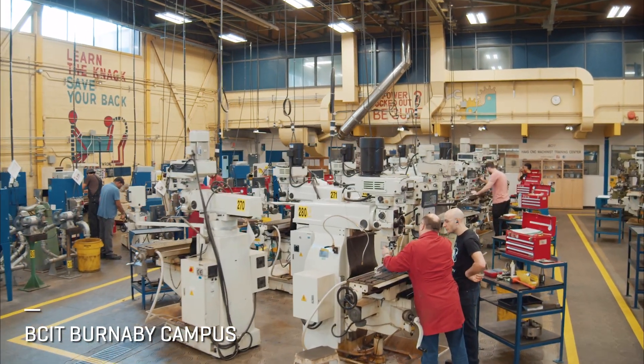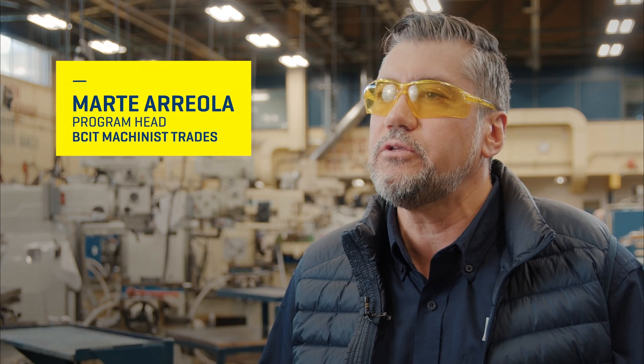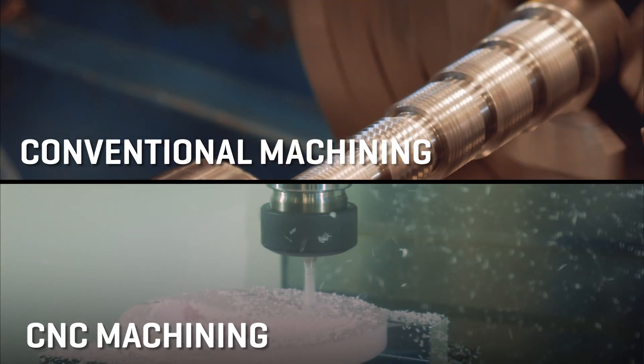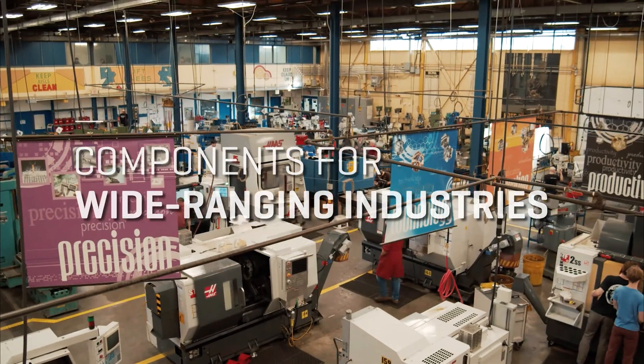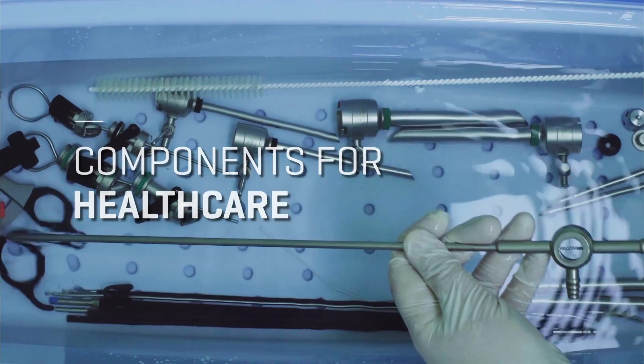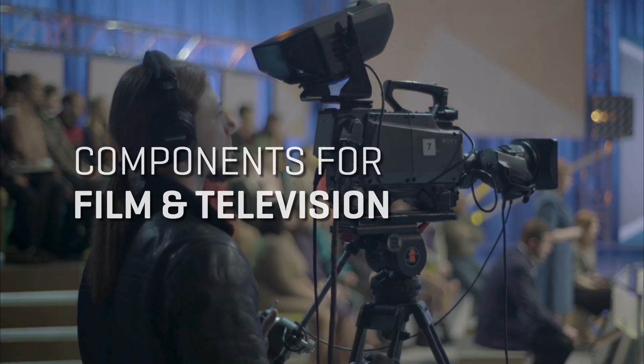In the machinist trade, we produce precision components. We transform raw material into precision components, utilizing conventional equipment and CNC equipment. These components are for multiple industries — it could be components for the medical industry, for the aerospace industry, even the film industry requires all these components.